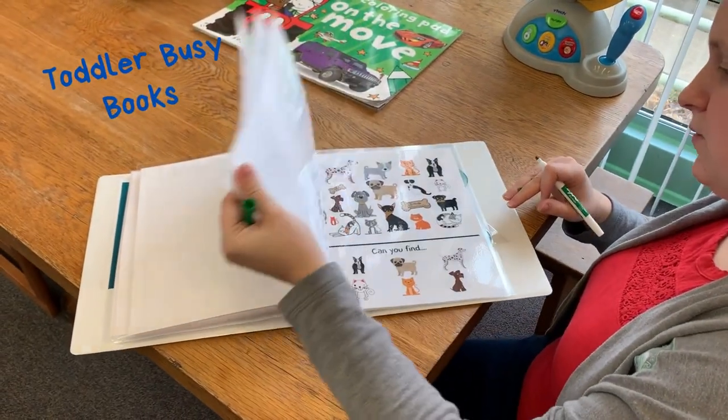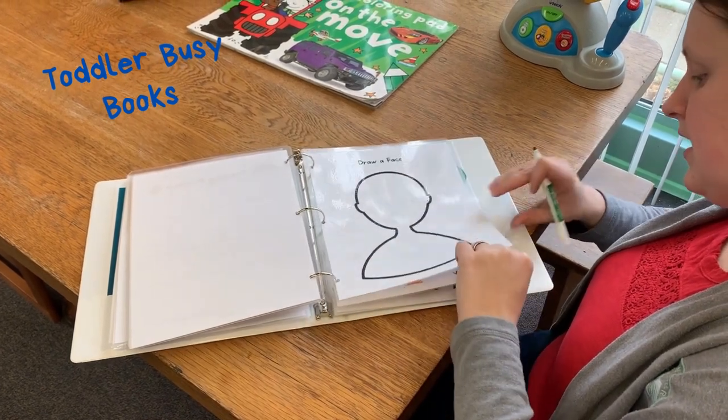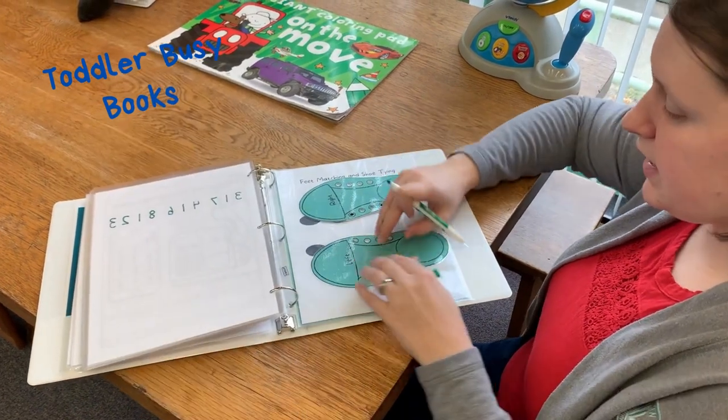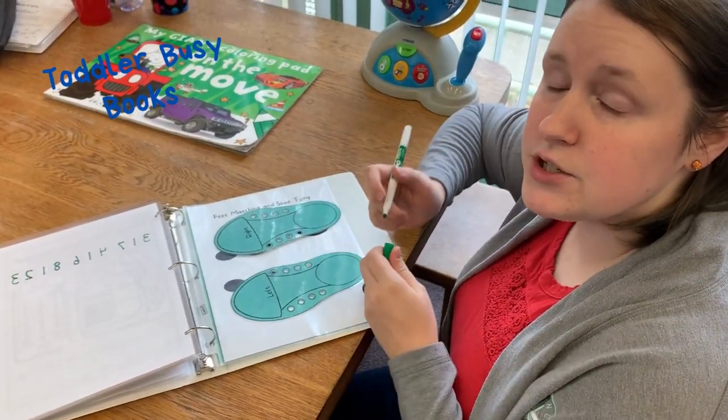We have all sorts of activities — we have iSpy, we have make your own face, and in the back of the book, to help with the young ones, we're gonna have — I don't have the shoelaces in here yet — but to help teach your kids how to tie shoes.